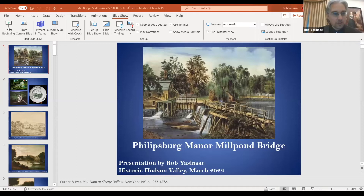I'd like to hand it over to Rob so we can get started and learn more about the bridge. Thank you very much, Margaret, and thanks everybody for showing up tonight. I appreciate your coming here to join us and hear about the new Mill Pond Bridge, which we're excited to show off this spring as it has been recently rebuilt. I will start the slideshow.